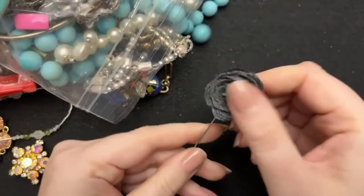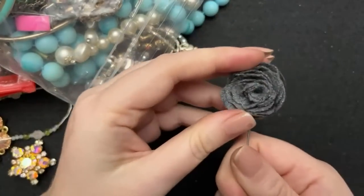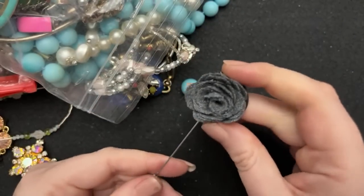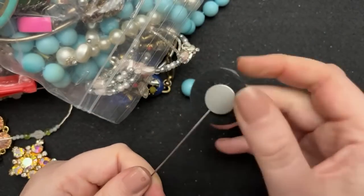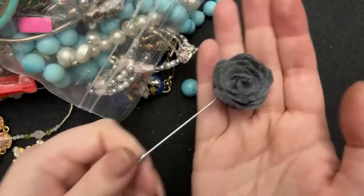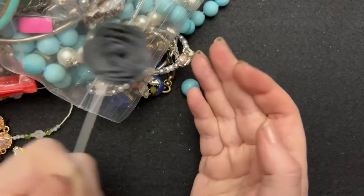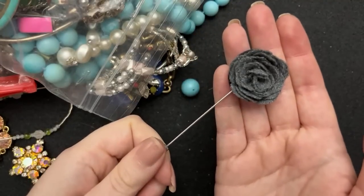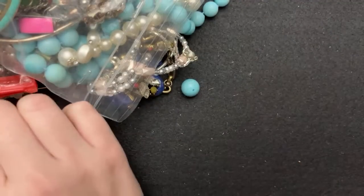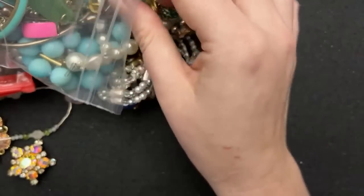Oh, look at this — I'm going to give this to my husband. This has been a thing that the guys have been wearing in their lapels, and that's pretty cool. And it smells like nothing, which is nice. That is going to my husband — I think it'll be really nice.